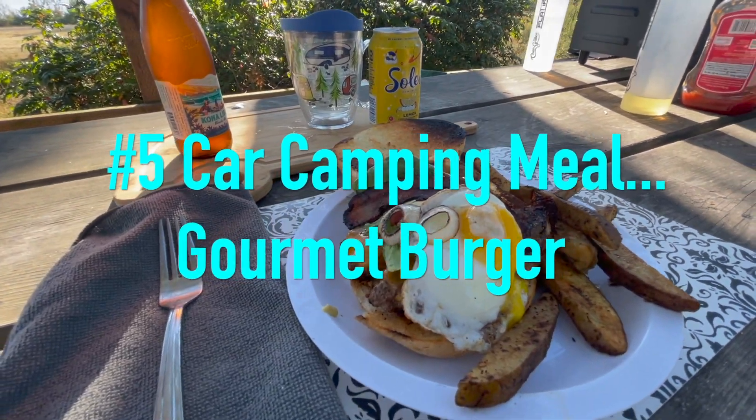Number five: a gourmet burger on the road. Tonight we're going to do something ab fab — a gourmet burger with some cracked fries on the flat top, and this is going to be absolutely delicious.